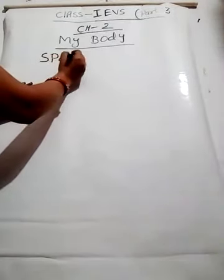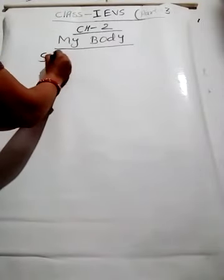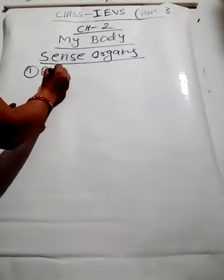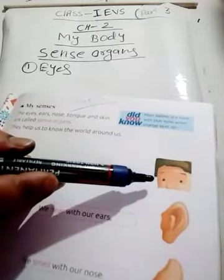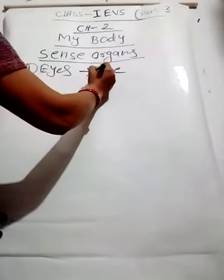Now the sense organs. Today I am going to teach you about the sense organs in our body. Eyes, ears, nose, tongue and skin are called sense organs. They help us to know the world around us. I am going to explain these sense organs one by one. The first one is eyes — we see with our eyes. Eyes help us to see.